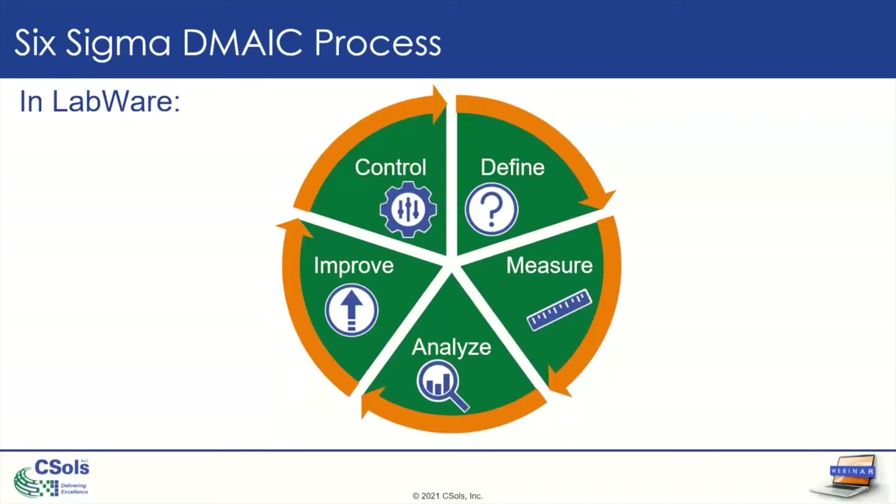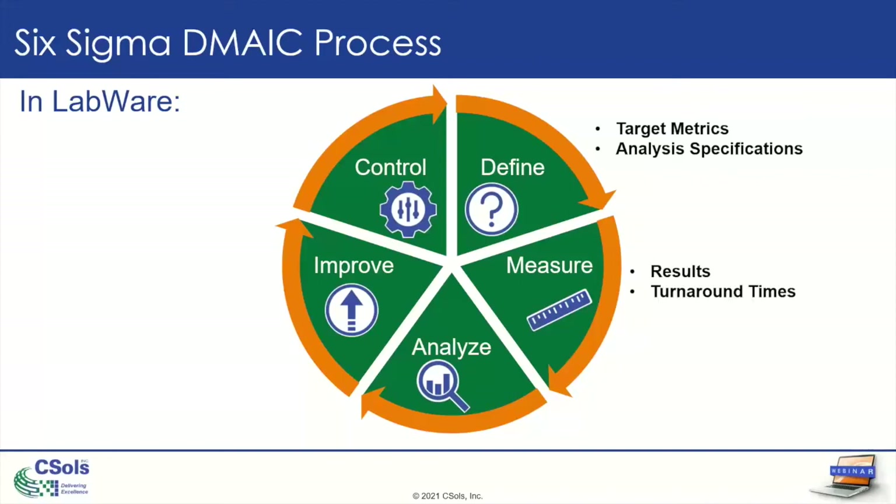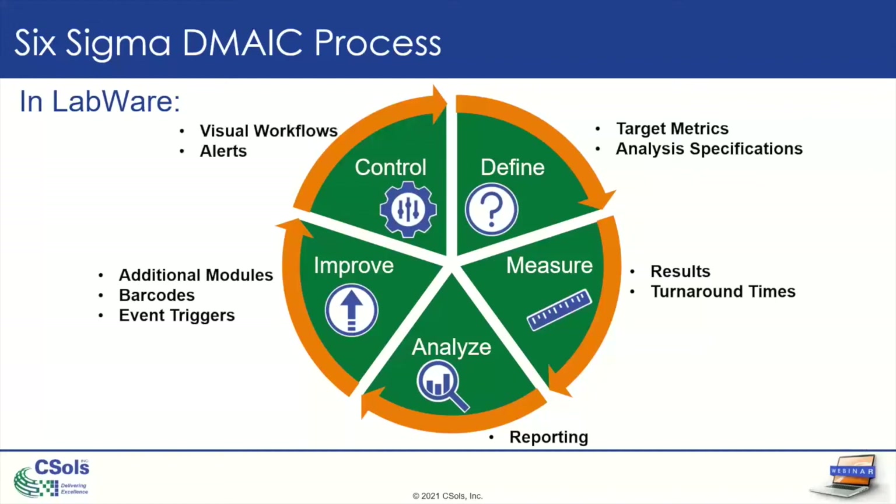So in LabWare, where do each of these steps take place? In the Define step, you look at your target metrics or analysis specifications for your tests in LabWare. You measure things like results, turnaround times, or number of samples processed. You can use LabWare to analyze by utilizing its reporting functionality. You can improve your LabWare system by adding modules, utilizing barcodes, or adding event triggers to automate steps. And LabWare has great control systems like visual workflows and alerts to keep processes moving smoothly.